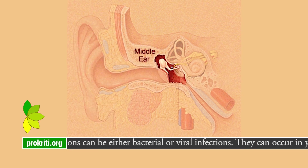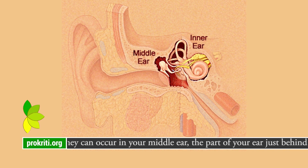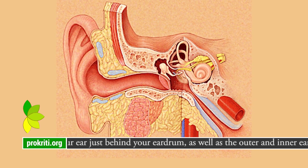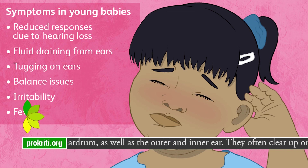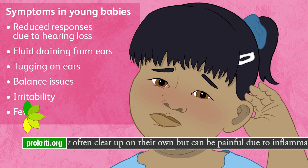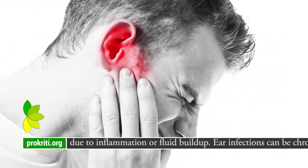Ear infections can be either bacterial or viral infections. They can occur in your middle ear, the part of your ear just behind your eardrum, as well as the outer and inner ear. They often clear up on their own, but can be painful due to inflammation or fluid buildup.